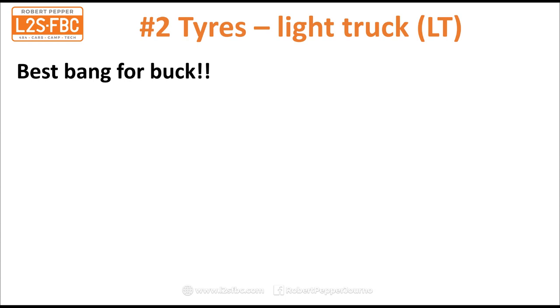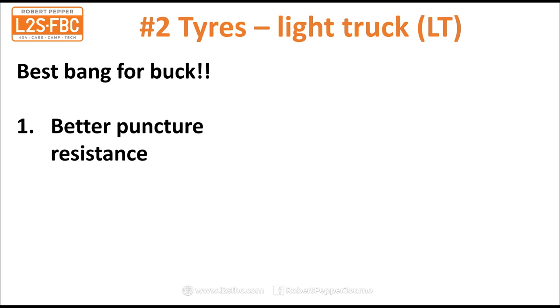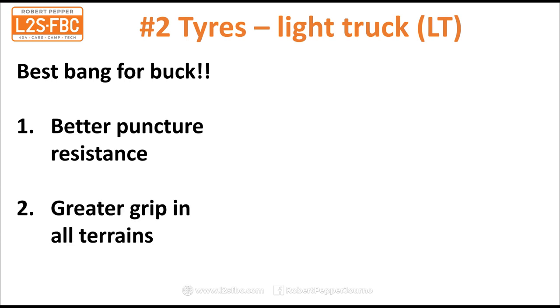Number two: tyres. These are the best bang for your buck for two reasons. They are the best way to increase off-road capability of any vehicle in almost any terrain, and secondly they are the most likely component to fail on your vehicle. By replacing them you get better puncture resistance and greater grip in all terrains. The particular ones you want are light truck construction tyres, which are thick, strong tyres, more strongly constructed than passenger construction.